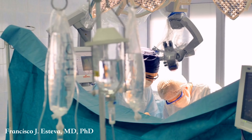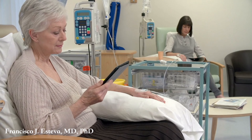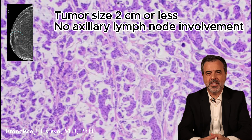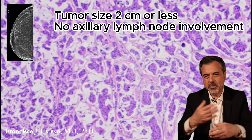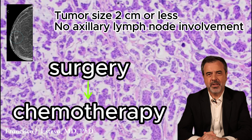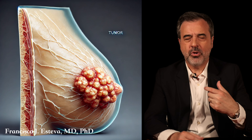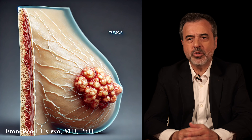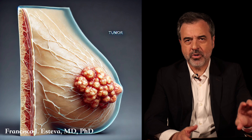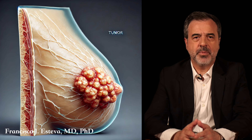The treatment of patients with early stage TNBC involves surgery, sometimes radiation, and chemotherapy. If a tumor is less than two centimeters and there is no involvement of the axillary lymph nodes under the armpit, most of these patients are referred to surgery first and would receive chemotherapy after surgery. However, if the tumor is more than two centimeters in size or there is involvement of the axillary lymph nodes, those patients most of the time get treated with chemotherapy before surgery, then undergo lumpectomy or mastectomy, and possibly radiation therapy.